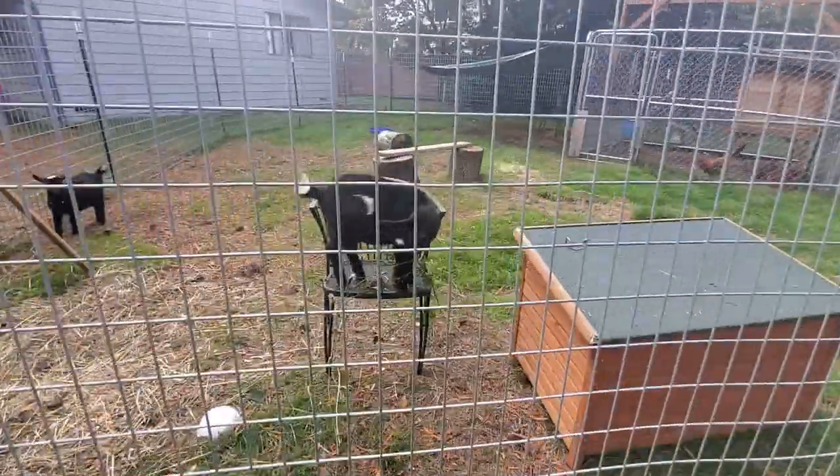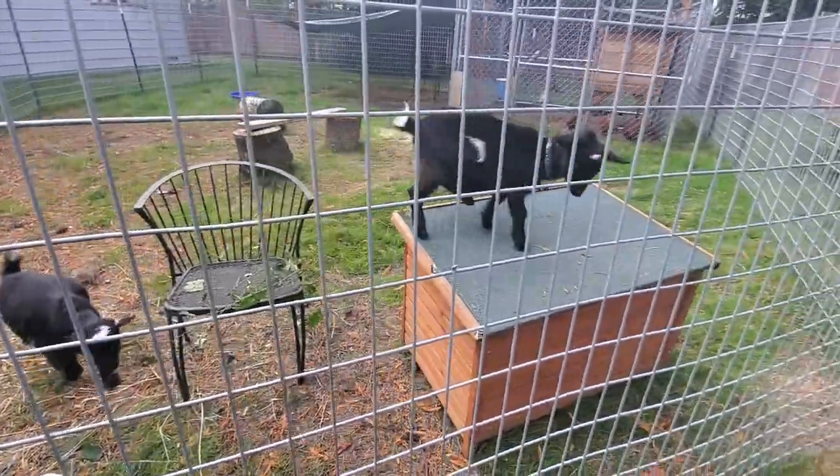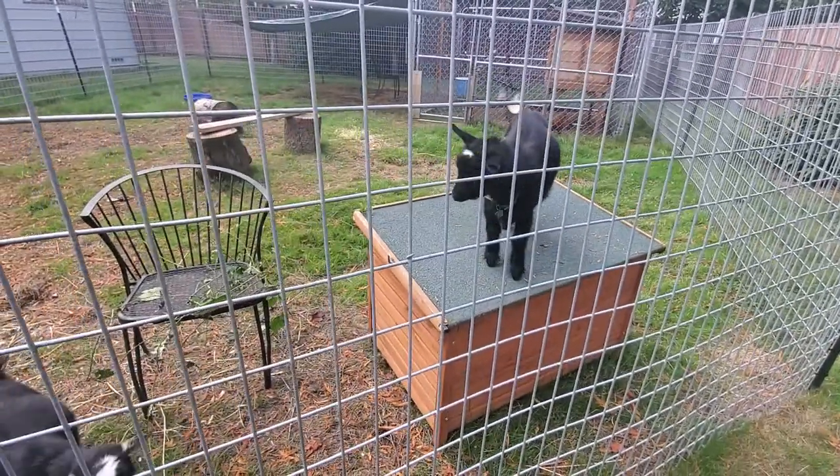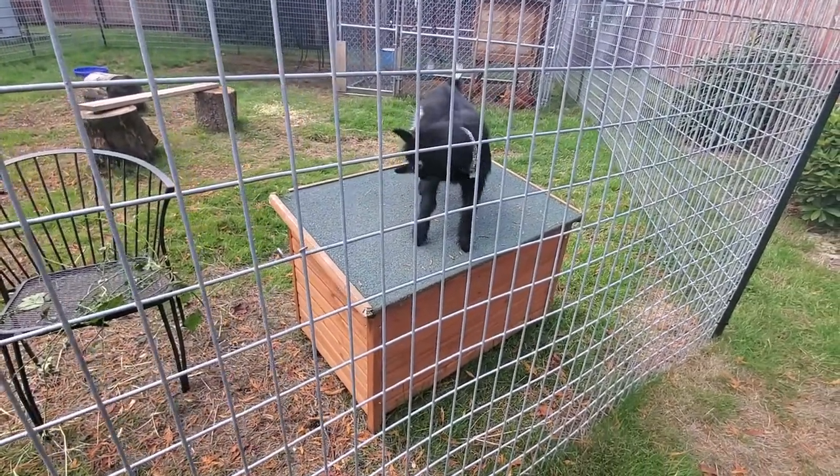Luna is jumping up onto her chair and might jump over to the doghouse from there. Once they get bigger, I'll probably need to move the chair a little further away from the fence so they can't jump out.